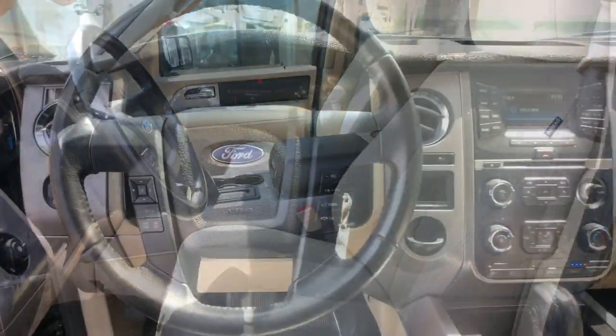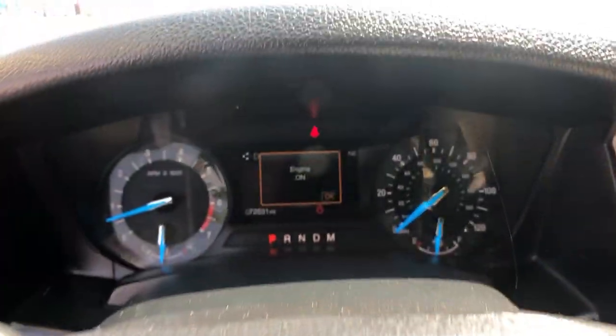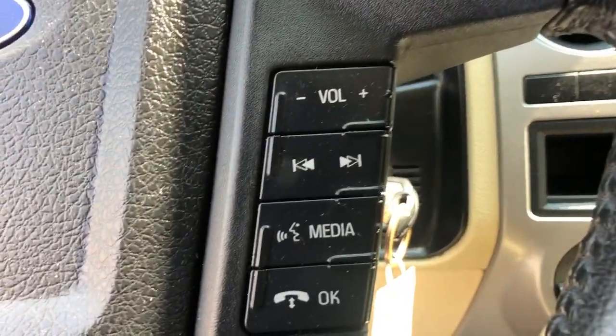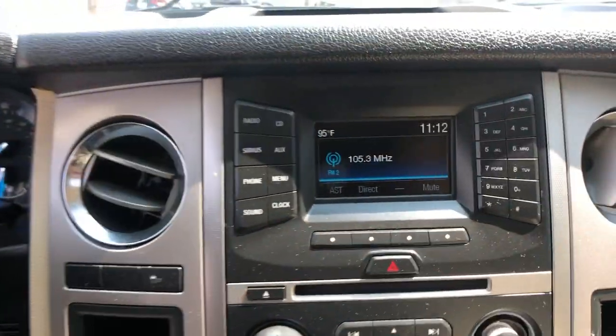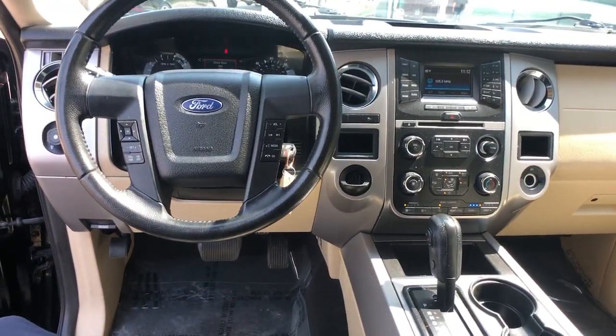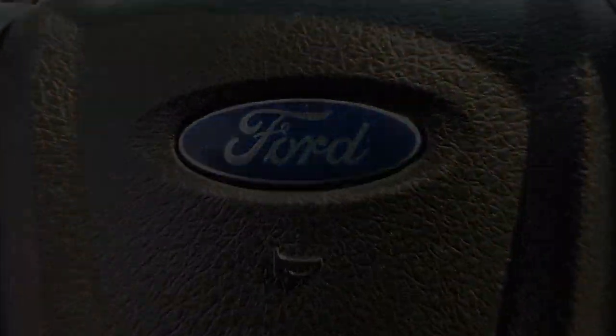Your family deserves the best. Give it to them when you bring home this magnificent Expedition. Our team will give you an outstanding test drive experience. Stop in today. We'll see you next time.